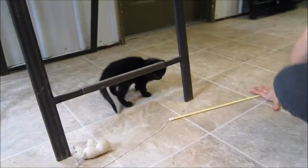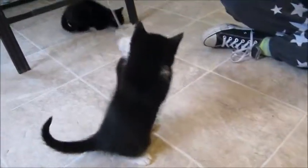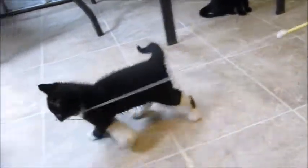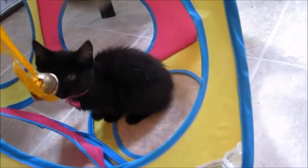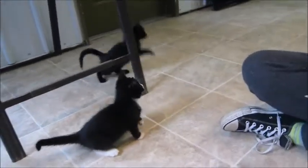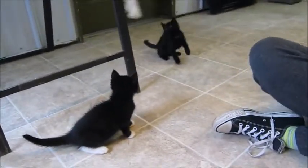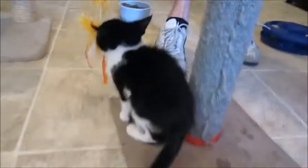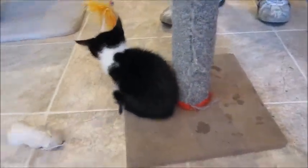They're eight weeks old and all well socialized. They lived in a foster home for a few weeks before coming here, where they were around adult cats, other kittens, two little dogs, and two teenagers — so they've been exposed to everything and would fit well into any household.